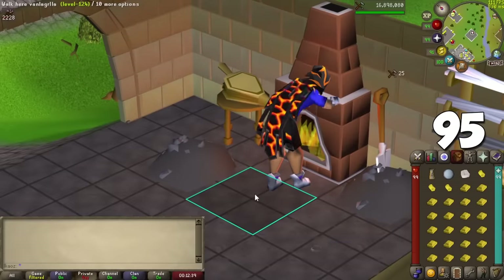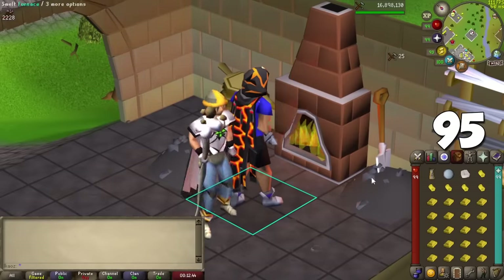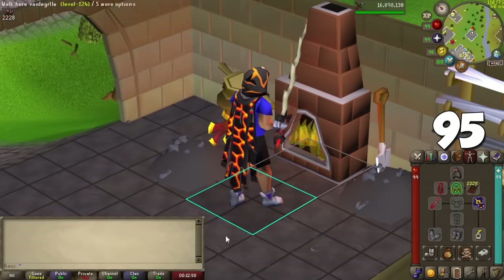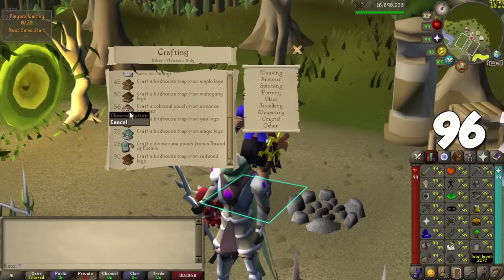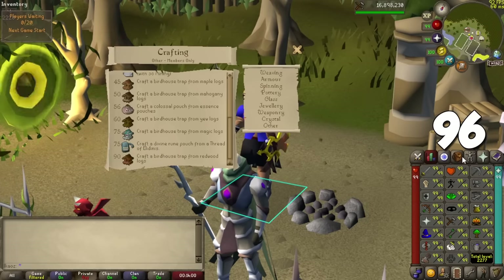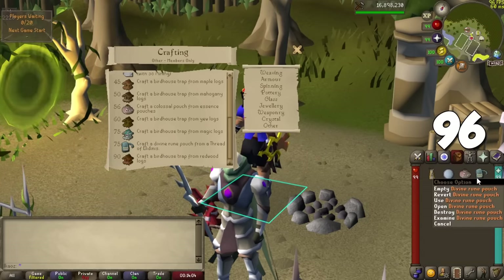Crafting is normally seen as an expensive skill, but by crafting jewelry and other gem items you can actually profit while training — it's slow, but a nice alternative to make some cash. The Colossal Pouch and Divine Rune Pouch require 75 and 56 Crafting respectively to make. Not only can you make jewelry, but also a ton of useful untradeable items for your account.